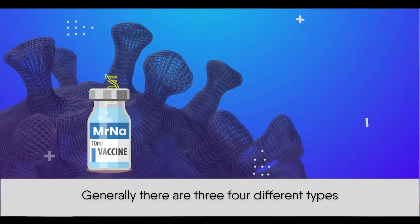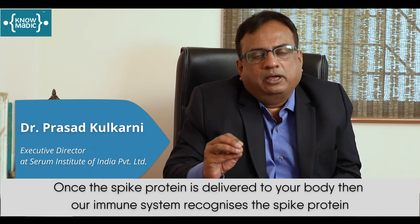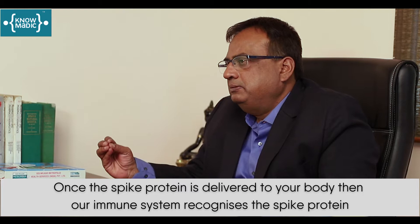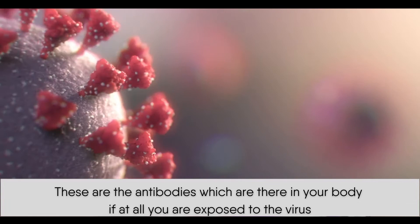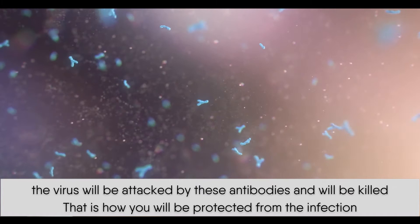So how do COVID vaccines work? Generally there are 3 to 4 different types. The basic aim of all these vaccines is to deliver the spike protein, which is present on the virus, to your body. Once the spike protein is delivered, our immune system recognizes it and starts making antibodies against it. If you are exposed to the virus, it will be attacked by these antibodies and killed. That is how you will be protected from the infection.